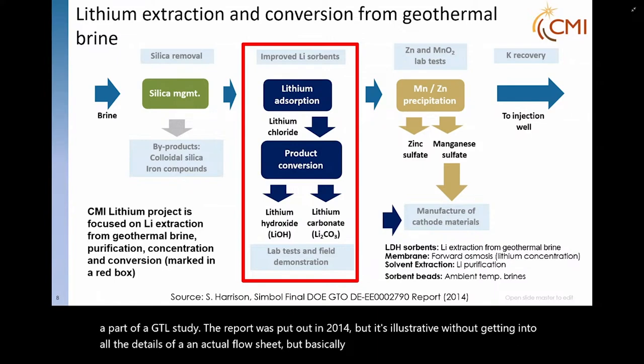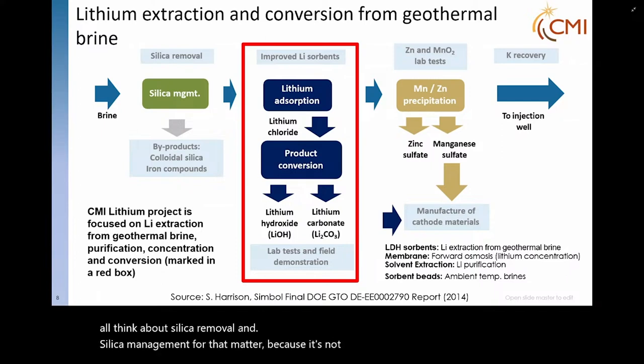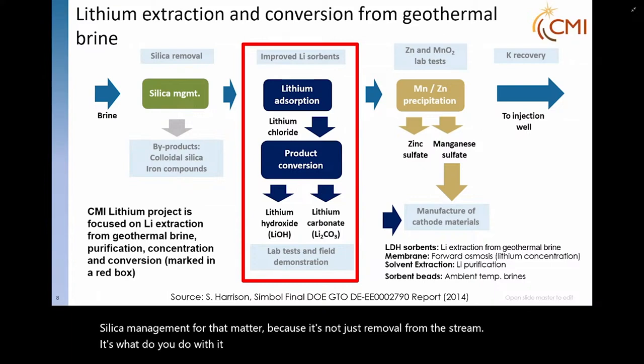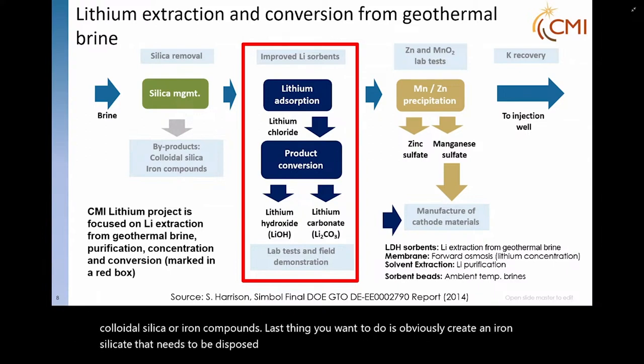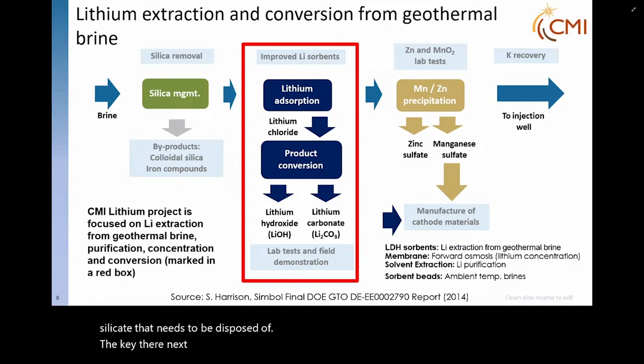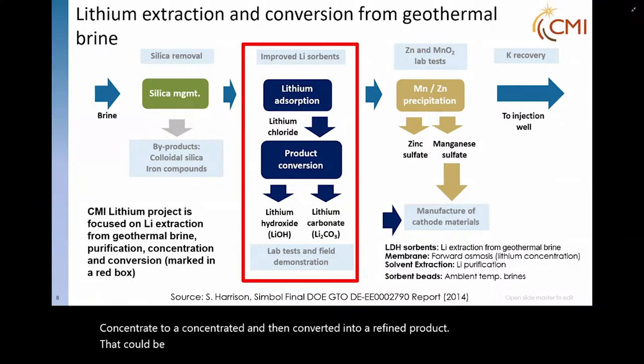Basically, the brine comes in and one has to first think about silica removal — or silica management, for that matter — because it's not just removal from the stream, it's what do you do with it once you have it separated. You think about byproducts: colloidal silica or iron compounds. The last thing you want is to create an iron silicate that needs to be disposed of. The key next step is the improved lithium sorbents — to develop directly out of a chloride solution a concentrate, then convert it into a refined product such as lithium hydroxide or lithium carbonate, depending on what downstream offtake product will be sold into.